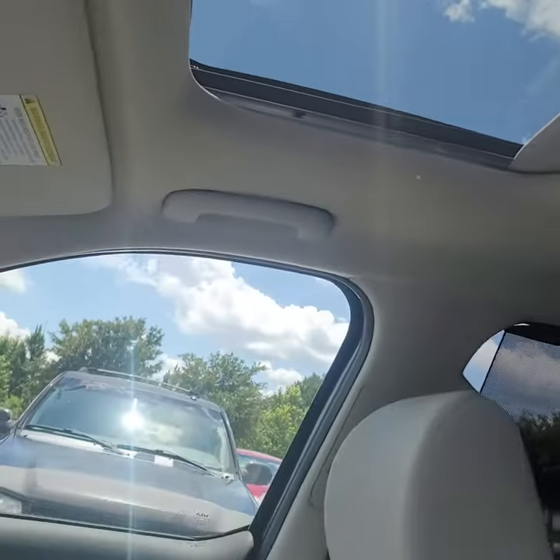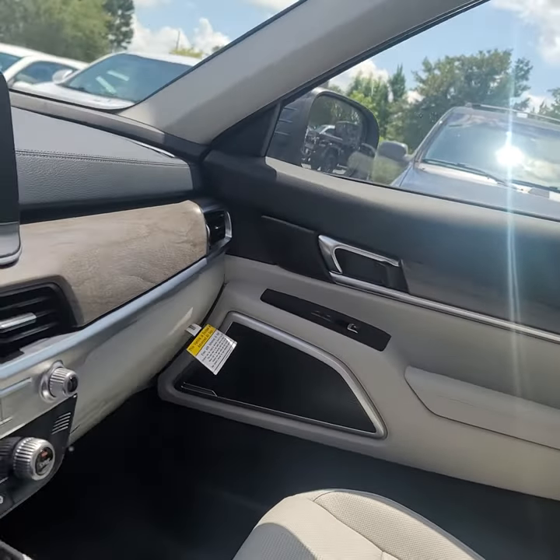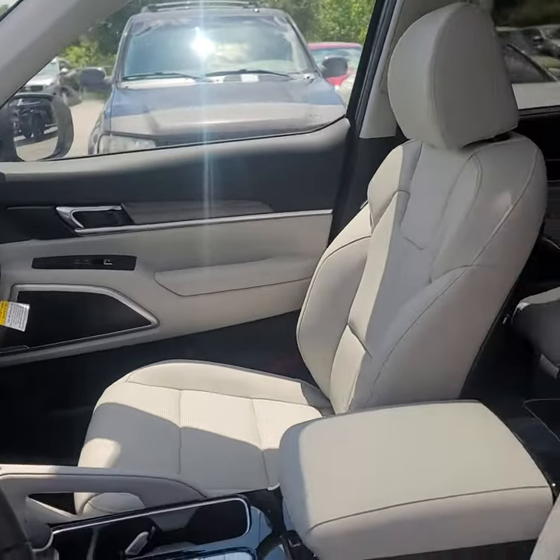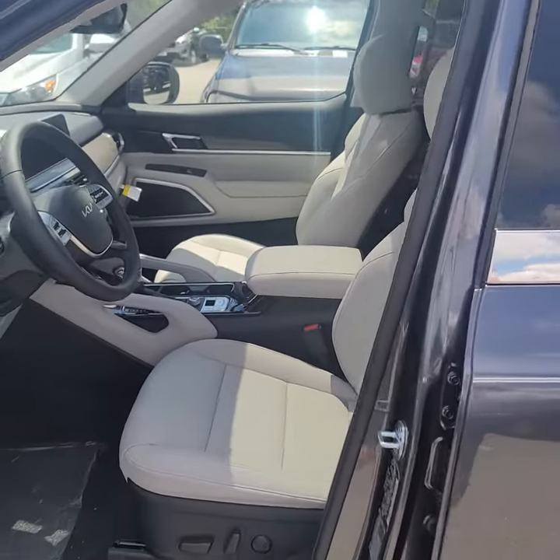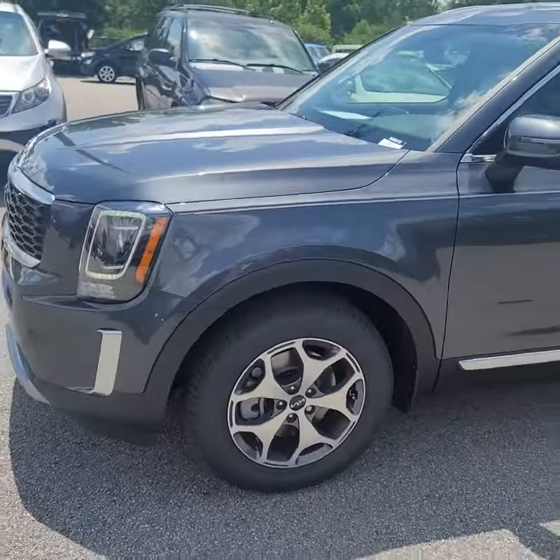And of course the sunroof above. This thing is beautiful inside and out — it's an awesome color combination. Let me know if you have any questions. Thank you.